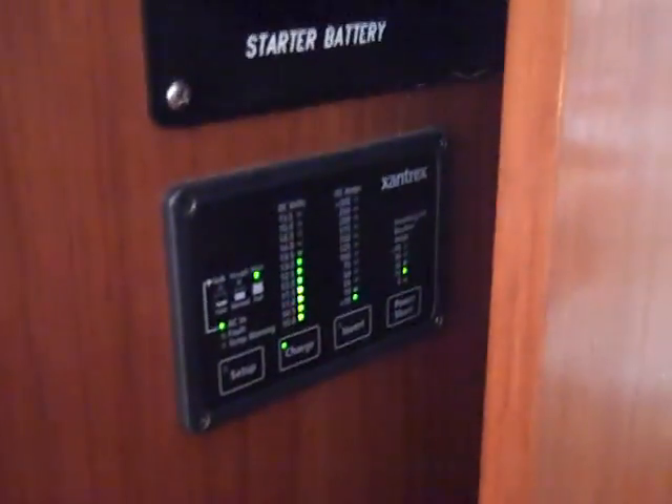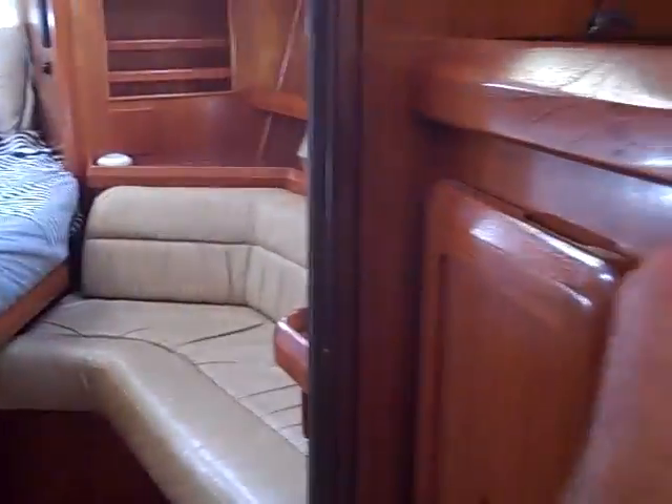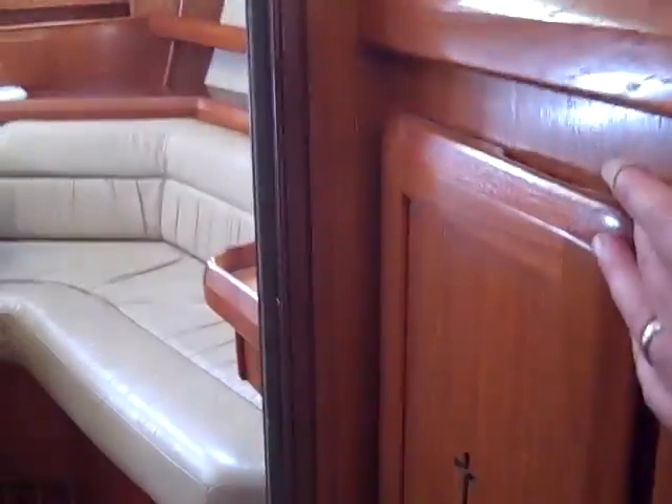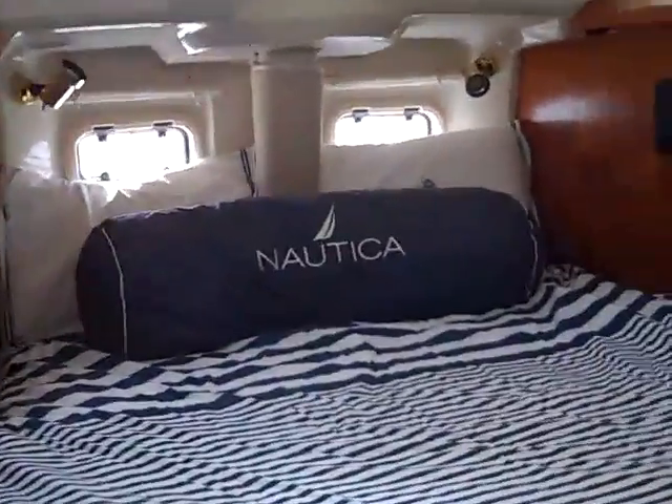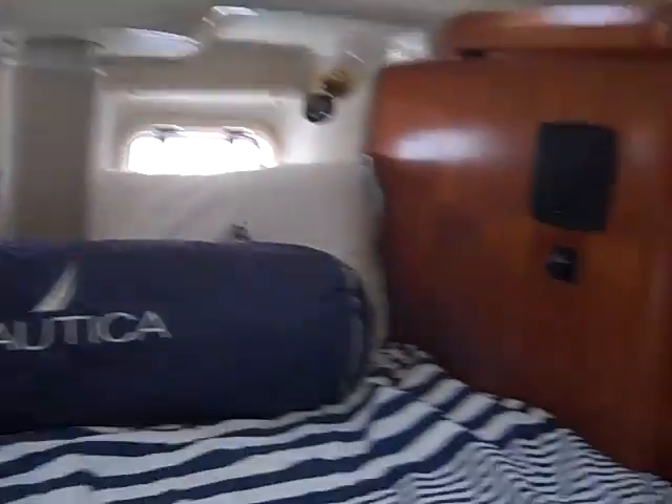Walking down the hall, you have your engine access through a really large door, so you get great access to your engine. We also have the Xantrex inverter, battery monitor, and charger, along with battery switches. Across from that is additional hanging locker and storage. This is an exquisite aft stateroom — very large with lots of cabinetry and storage throughout, its own private head and shower with electric flush heads, a little tub in the shower, two opening portholes, and a leather seat cushion off to port with its own vanity and mirror.